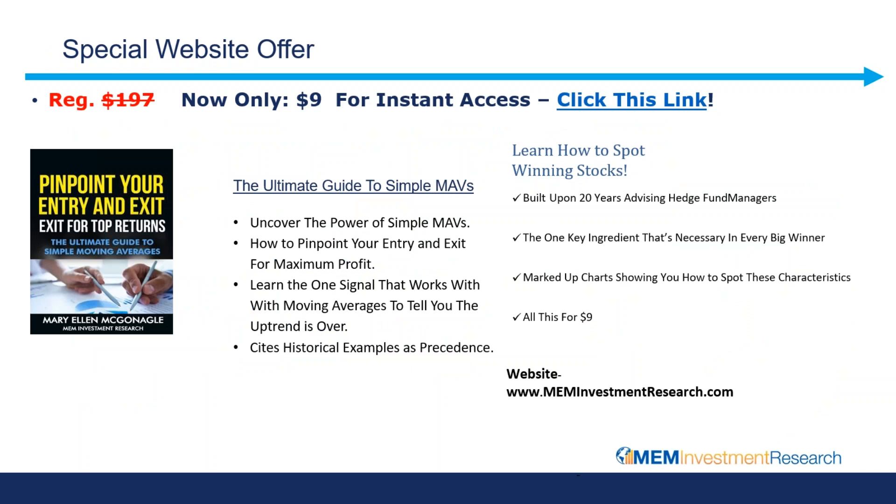We will be getting to questions — I'm just going to take a minute here and talk about today's offer. This is for a course that goes more into the simple moving averages. You will get even more informed about pinpointing your entry and exit points, different signals that work with the simple moving averages. It is a very powerful course and today it is only nine dollars. I believe there is a link in the chat box and I would urge you to take advantage of this offer.